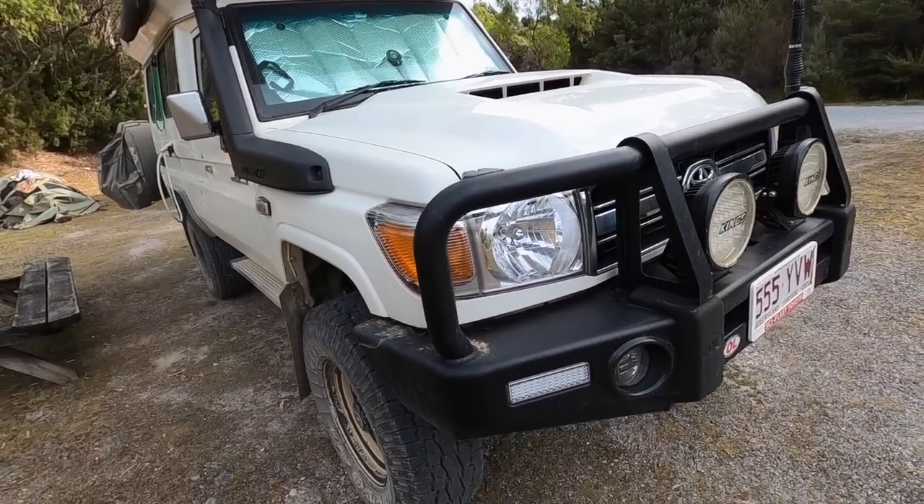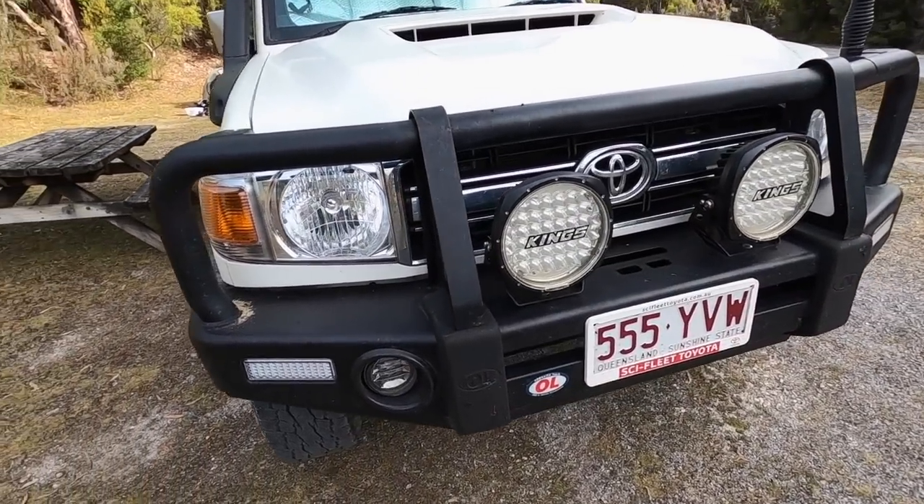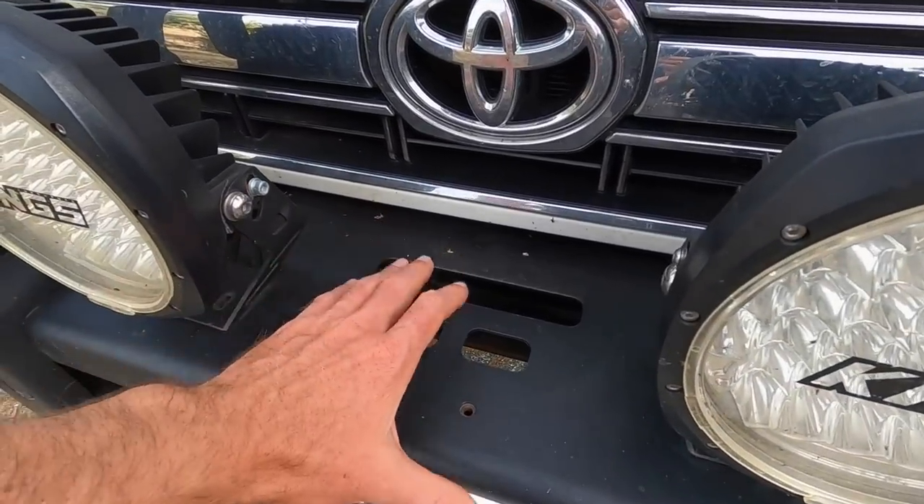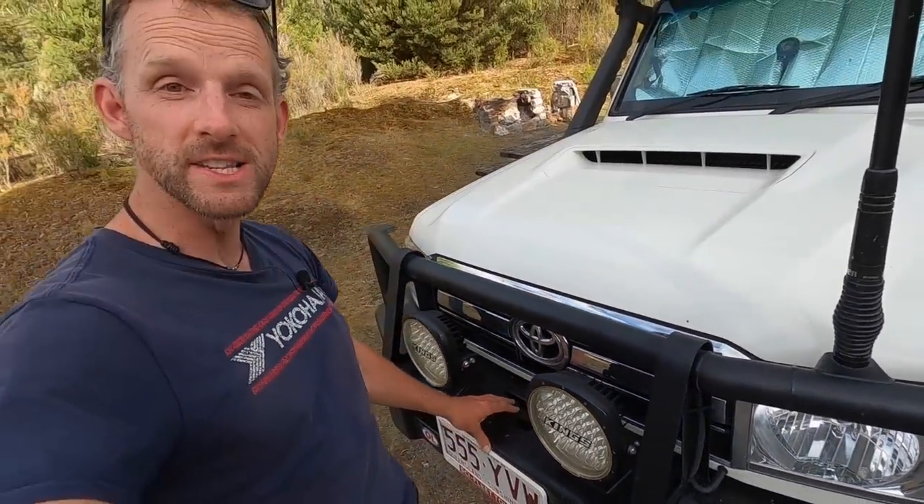Coming around the front, obviously good kangaroo protection and good lighting are a must. Something really interesting: this is a winch-ready bumper, but these guys don't have a winch. They've driven all the way around Australia — Cape York, all of Western Australia, the Simpson Desert — and they never needed a winch. They decided it wasn't worth the extra weight, and if they do anything stupid enough to need one, they should go somewhere else.